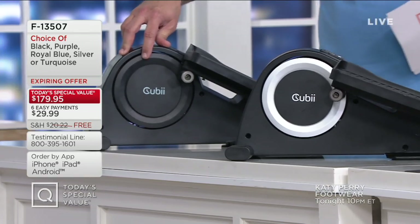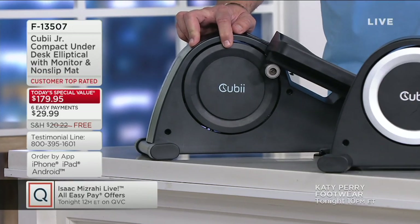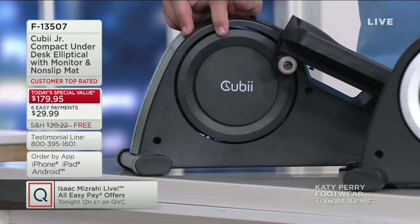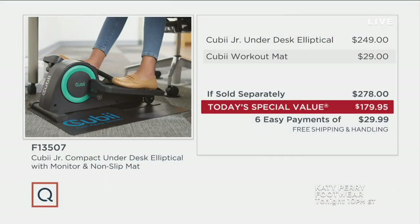There's also an onboard computer, the Progress Tracker, to help track your progress. Here's your value story: if you were to go to retail to buy the QB Junior underdesk elliptical and add in the workout mat — which we're including — you'd be paying $278. Our price tonight is over $98 less. But wait — it's free shipping. So now we're looking at $118.27 less delivered to your front door.